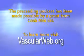This briefing is made possible by a grant from Cook Medical. To learn more about vascular health careers, visit vascularweb.org.